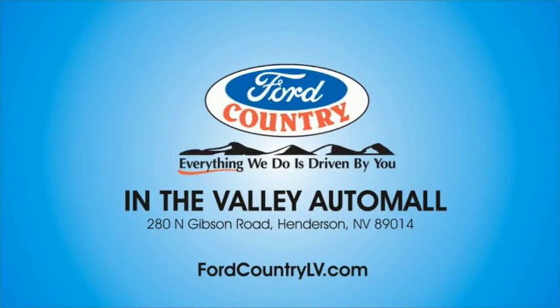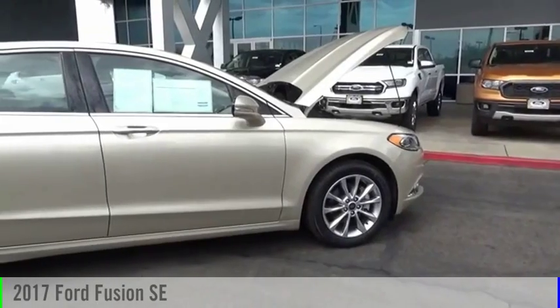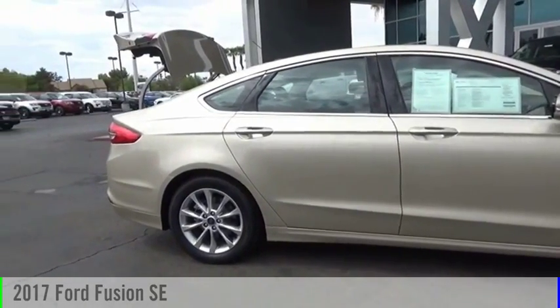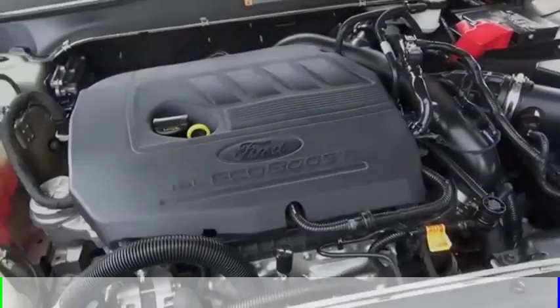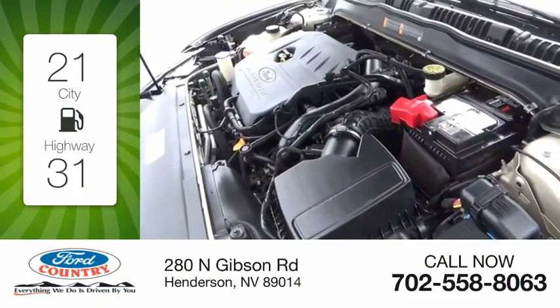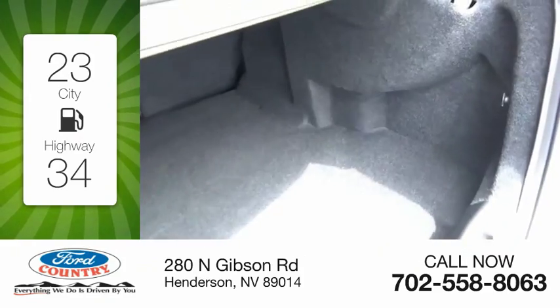Visit Ford Country in the Valley Auto Mall today. Come test drive the 2017 Fusion. This vehicle is powered by a front-wheel drive, four-cylinder, 1.5-liter engine. Great fuel efficiency saves you money by requiring fewer trips to the gas station.